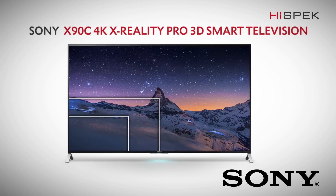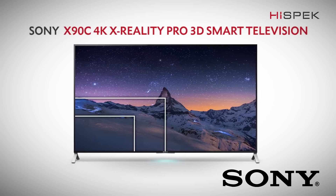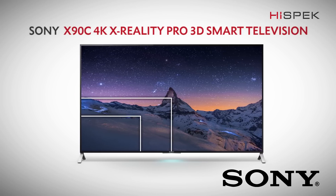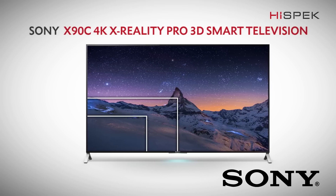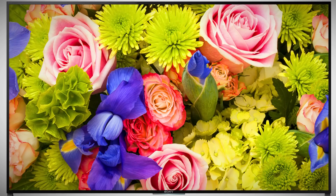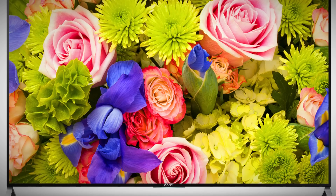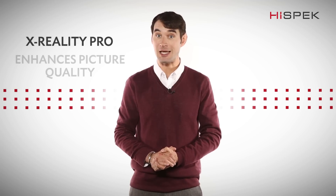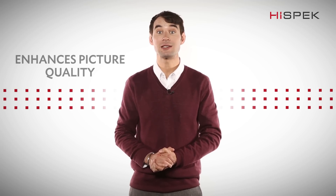The Sony X90C Series 4K 3D Smart Television provides Ultra HD image quality and impressive audio, making it one of the most immersive home entertainment packages. Sony strives to provide the best image quality out there. With their passion for technology and innovation, you can take pride in knowing your Sony TV will deliver the best in image quality, thanks to technology such as Sony's X-Reality Pro.